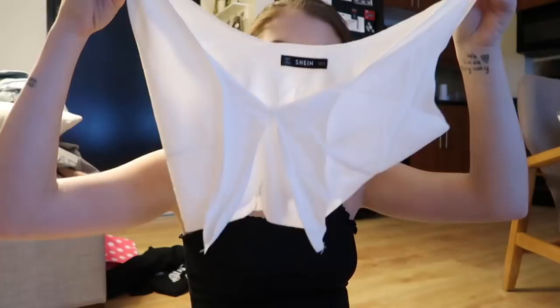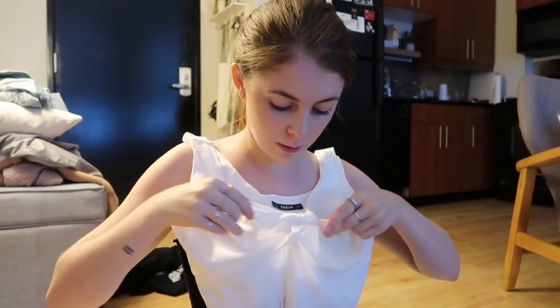I did get a package from SHEIN and I wanted to open it in front of you guys, so let's do it. First up is this little crop top - very simple, this little part ties into a little knot here, just like that. Really cute, easy throw on. I also got a ton of new bathing suits because I'm gonna need them for the trip.